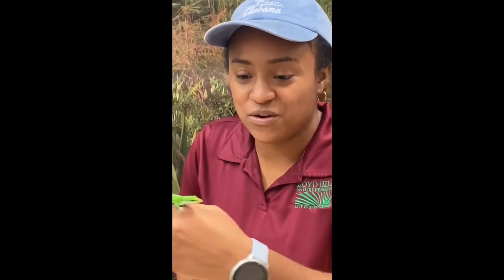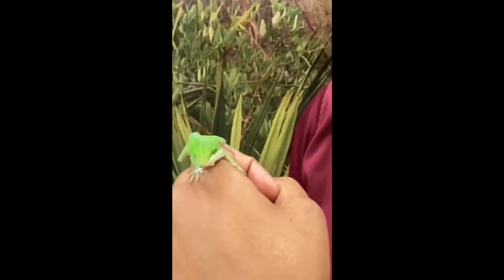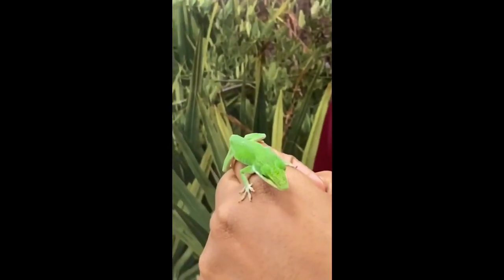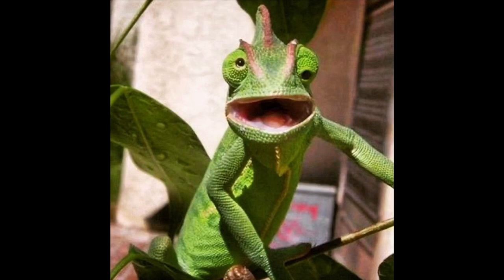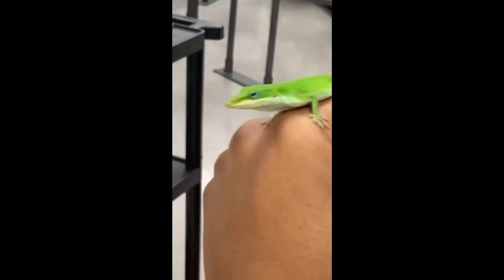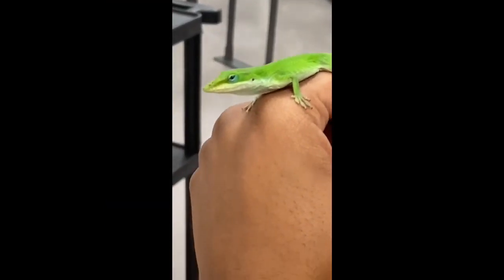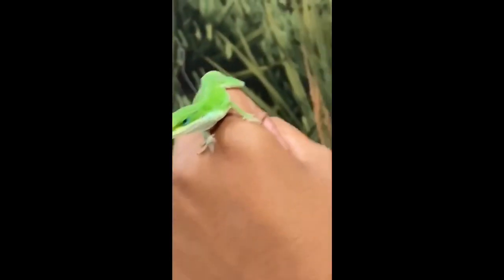So we're going to start with the green anole. Just by looking at that face — so cute — the first thing you're going to notice is those eyes. The really cool thing about the green anole is it can move those eyes independent of one another, and it has eyelids. That's one of the biggest differences between geckos and anoles — a gecko is normally not going to have eyelids.